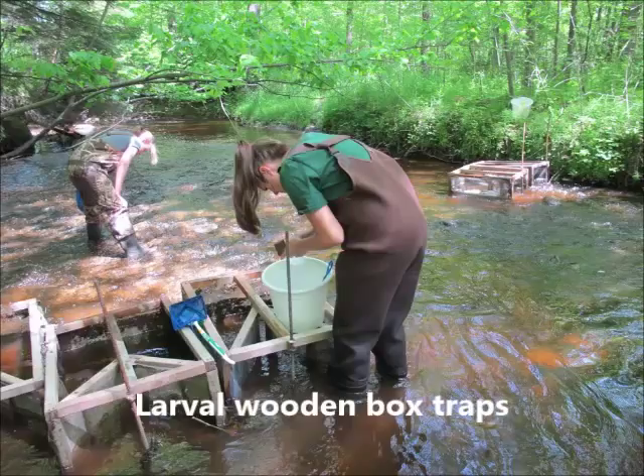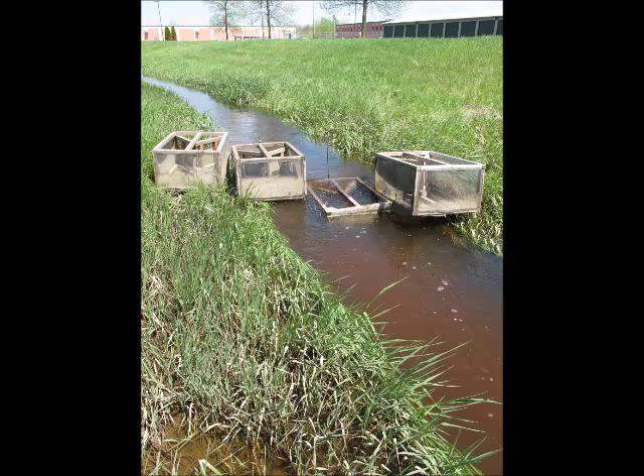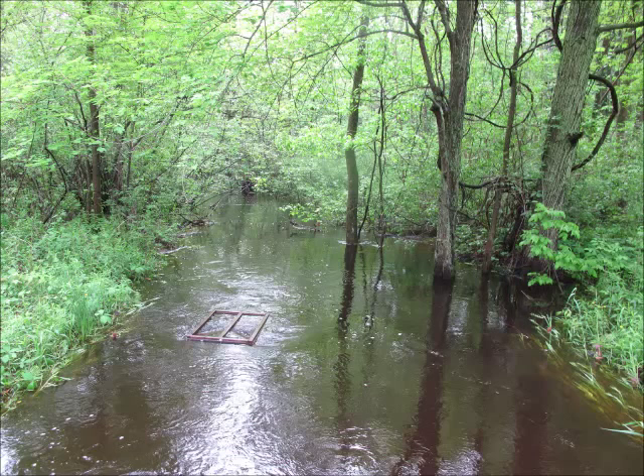These fish are typically 25 to 130 millimeters in length when they leave their hatching grounds and head for the Bay of Green Bay. This type of sampling can be difficult due to flashy water levels in the spring, but multiple years of data collecting from 1994 to 2015 helps balance the sources of error.